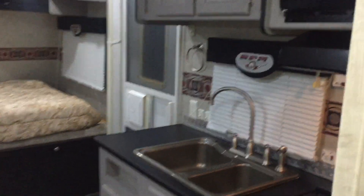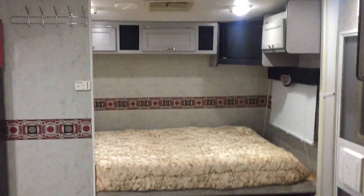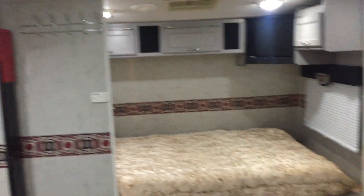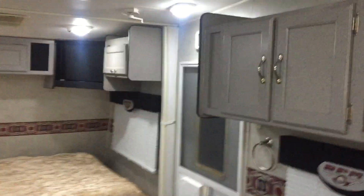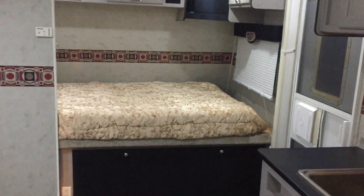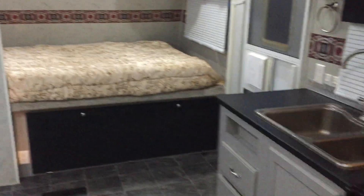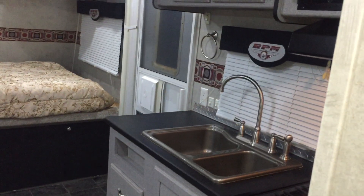This one has a salvage title, which I have no problem selling. Within one day everybody gets plates in most states and I've never seen a problem yet. A salvage title just means the insurance company bought it back — in this case it just had a couple of small dings in the tin that we replaced and everything came out great. There are no leaks in this camper and the roof is awesome.